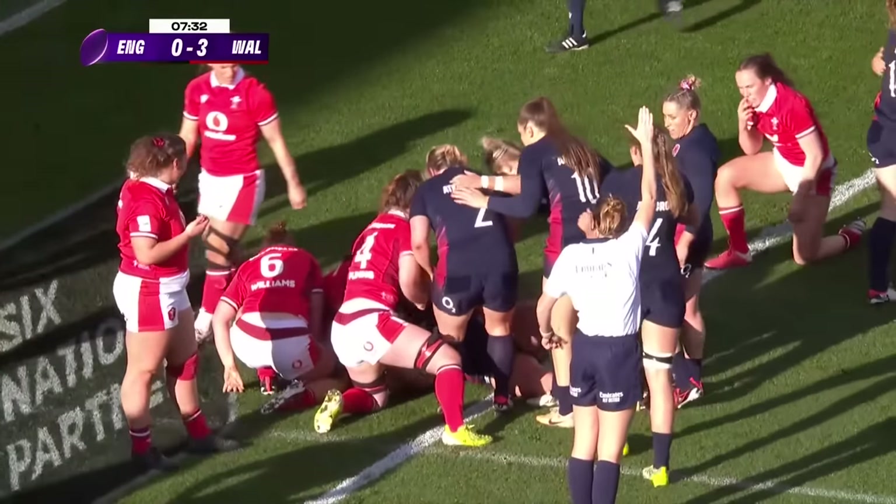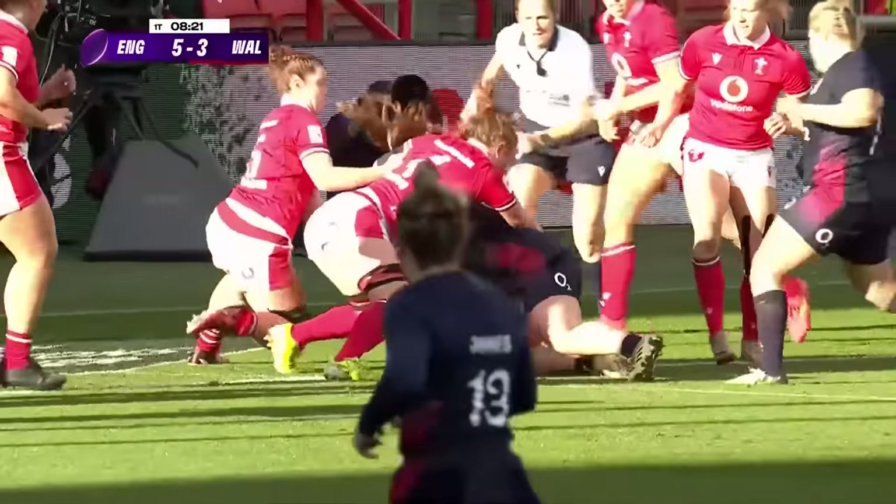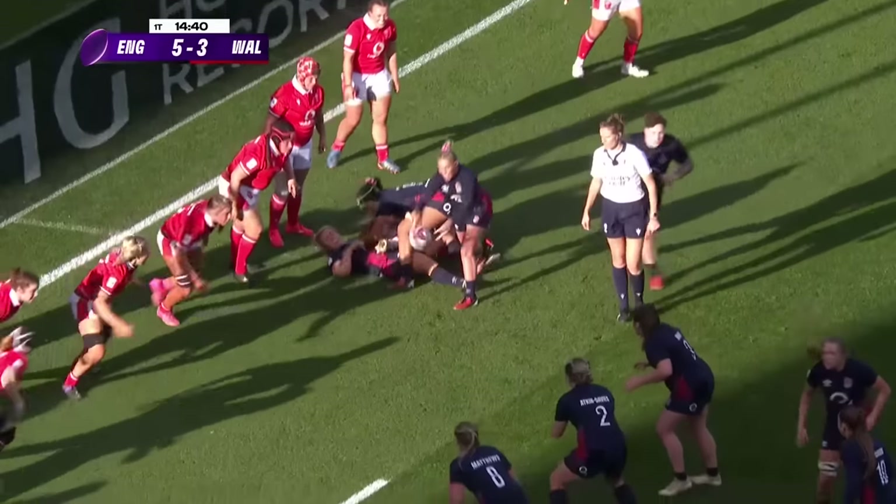And England strike back at the first opportunity. A powerful and direct runner like Muir coming through like that — she's very difficult to hold out. Slow ball again though.